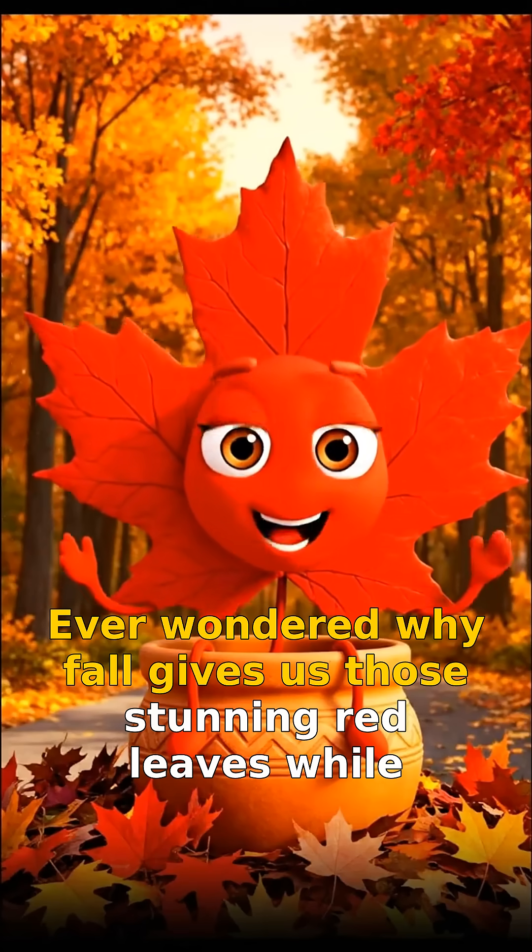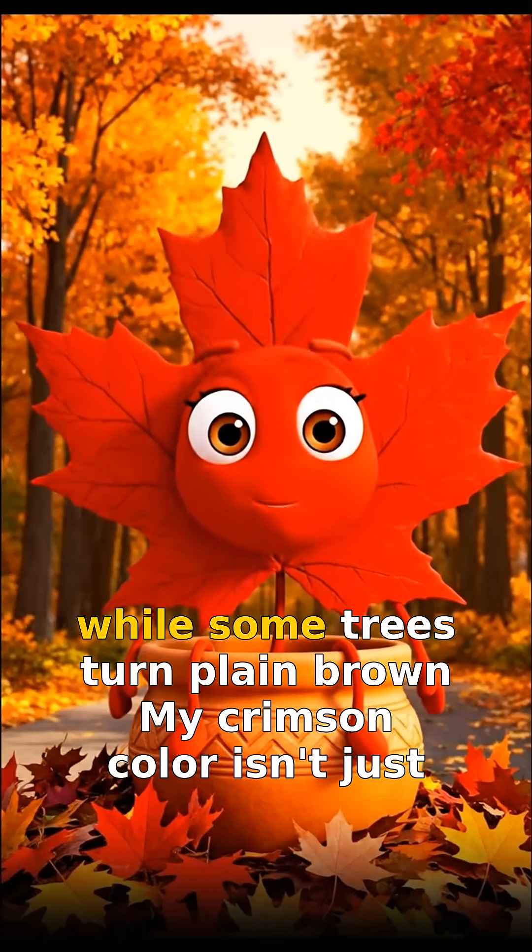Ever wondered why fall gives us those stunning red leaves, while some trees turn plain brown?